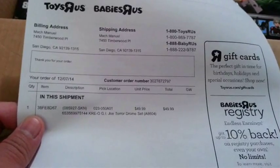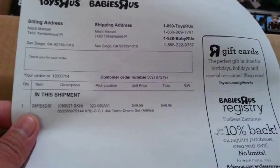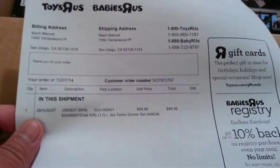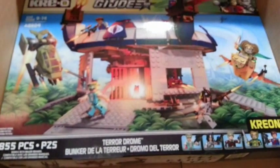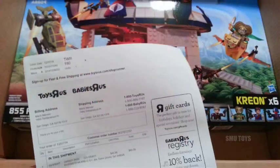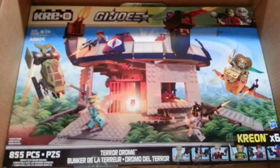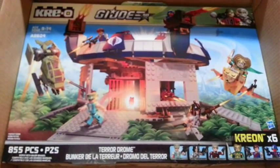I believe later it actually went down to as low as $35. I don't know what it is currently. But $35 for this big-ass set is an awesome freaking deal. But even at $49.99, basically half off the original price, for me that is well good enough.